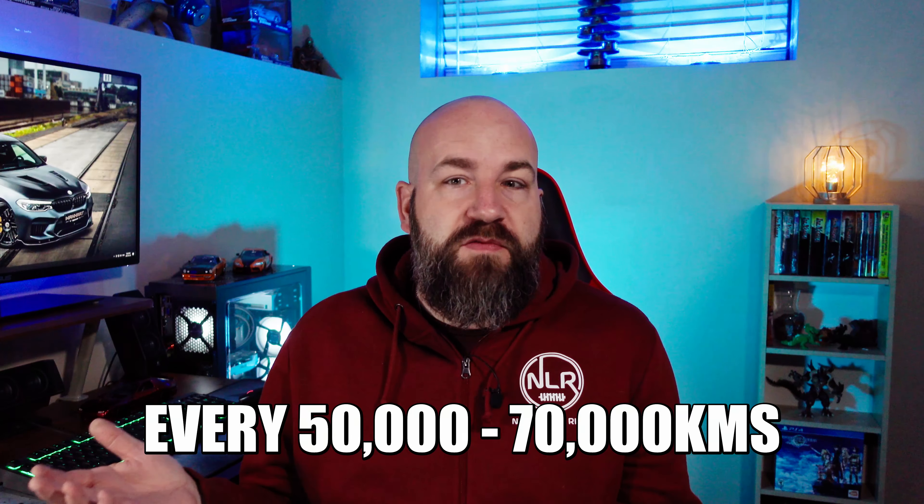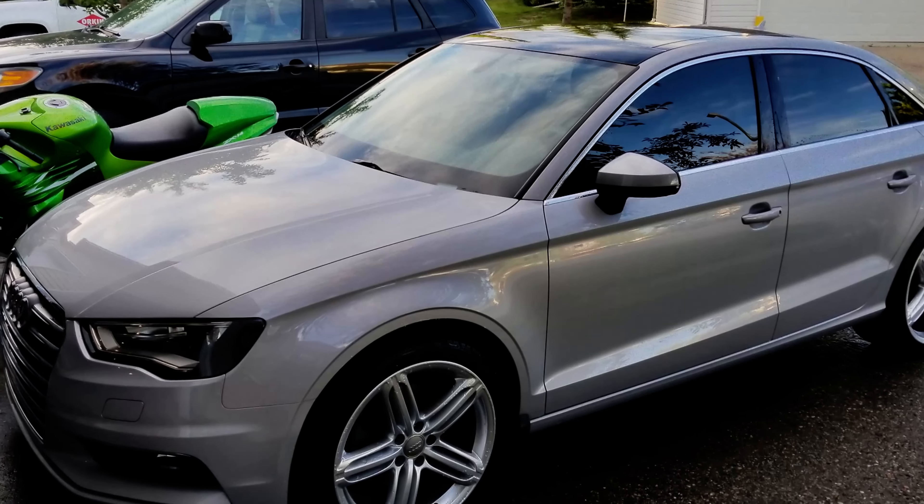Tire pressure is very important along with tire tread. So when you check the pressure, do a visual check of the tire and make sure that you and whoever you're driving with is going to be safe.